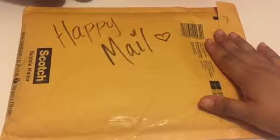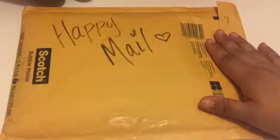Hello dolls and welcome back! I got happy mail today. Yay! Happy mail! Let's get to opening it. Why am I whispering? Who knows?